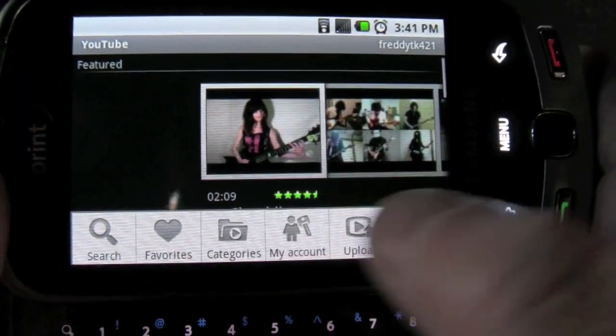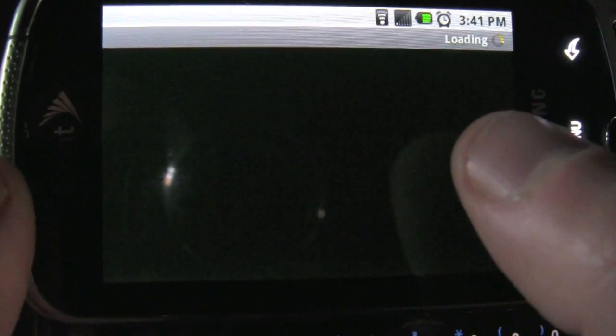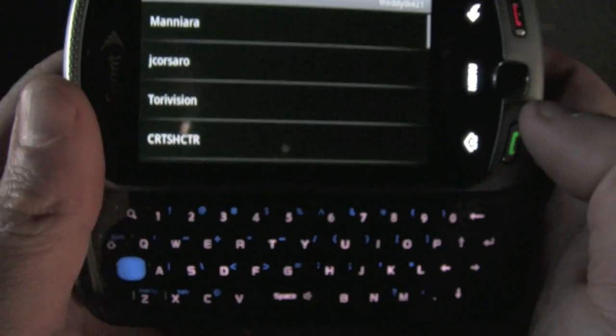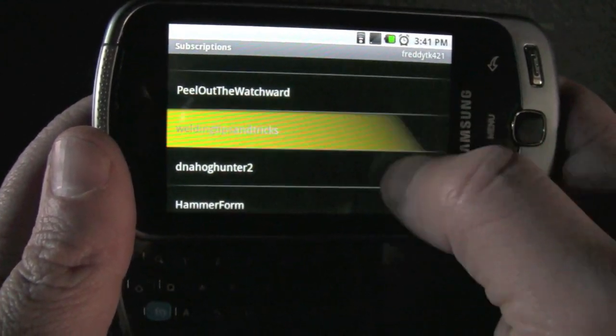Here is the YouTube feature on the actual phone. It's a Google phone, so Google owns YouTube, so you can watch videos right on the phone. Here's my subscriptions — I'll just go down the list and pick one here.